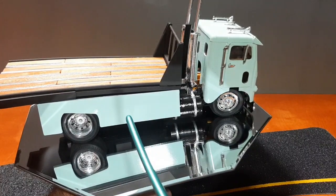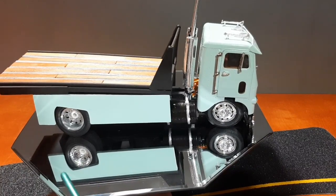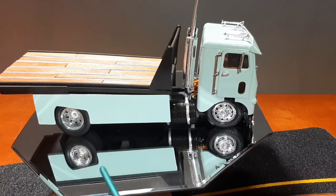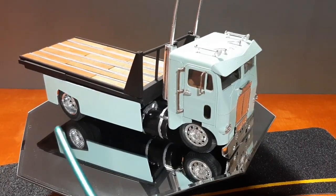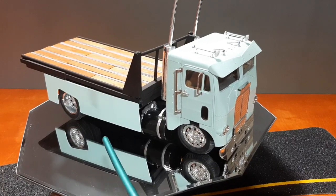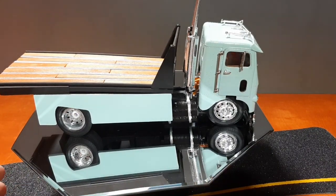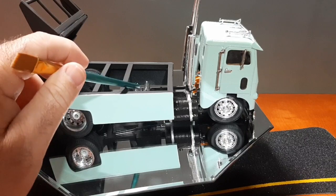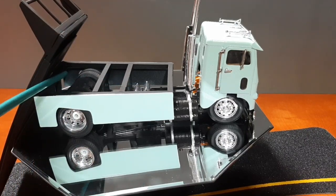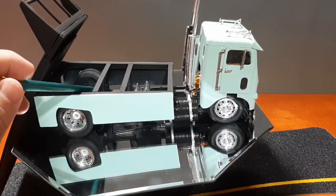I still need to put a hitch on the back of it, and I still need to do all the work on the trailer. The trailer is still flat black - I haven't done any work on it in a very long time. So when I go to do the detailed work on this, I will include the trailer, and then it will be a one-and-done video. But the bed does still tilt. You can see back here that I got the two air tanks put in for the truck.